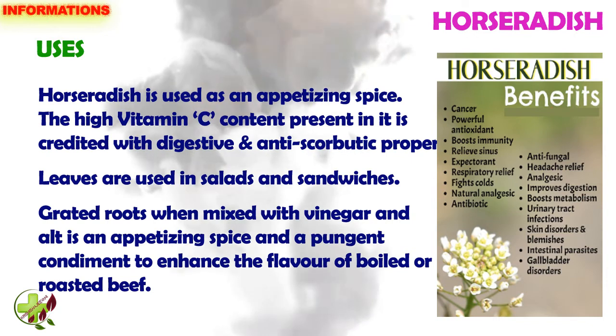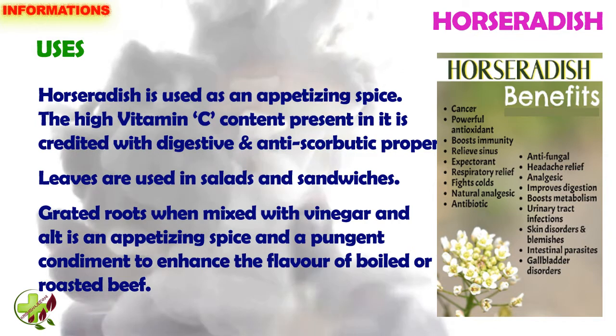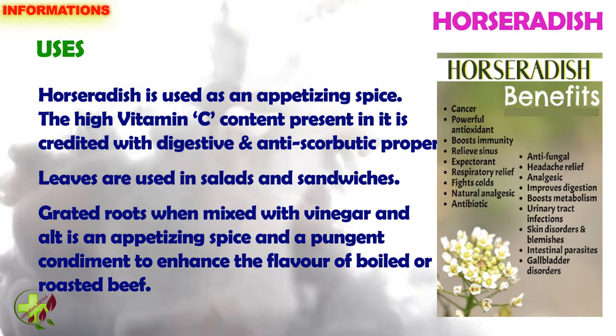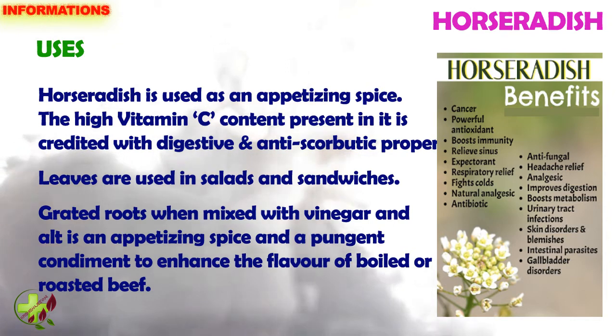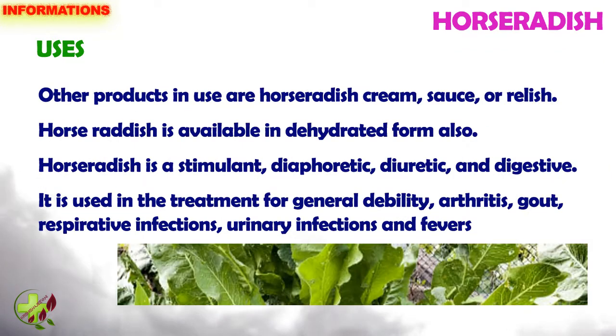Horseradish is used as an appetizing spice. The high vitamin C content present in it is credited with digestive and anti-scorbutic properties. Leaves are used in salads and sandwiches. Grated roots when mixed with vinegar and salt is an appetizing spice and a pungent condiment to enhance the flavor of boiled or roasted beef. Other products in use are horseradish cream, sauce or relish. Horseradish is available in dehydrated form also.